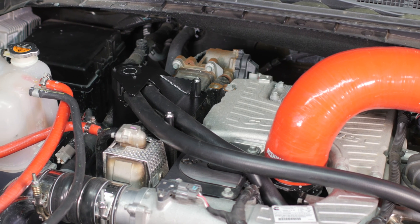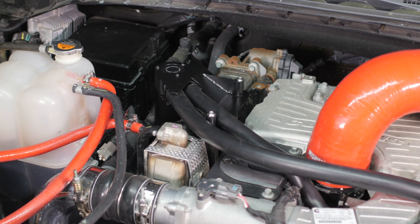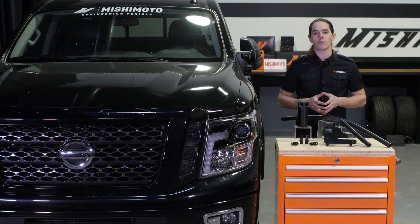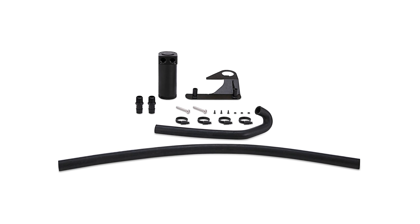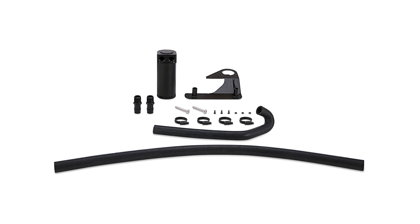This catch can system is a direct fit for your 2016 plus Cummins powered Titan XD. The billet 6061 aluminum can is fully serviceable and easy to clean. To make maintenance even easier, we also offer a drain kit which allows you to drain the can quickly without removing it from the lid.